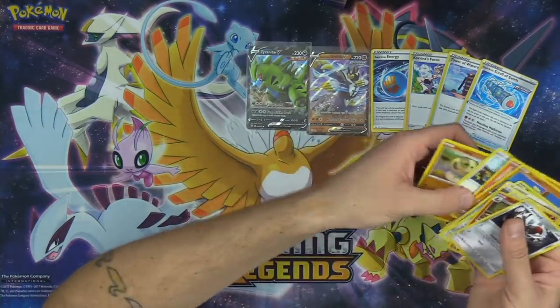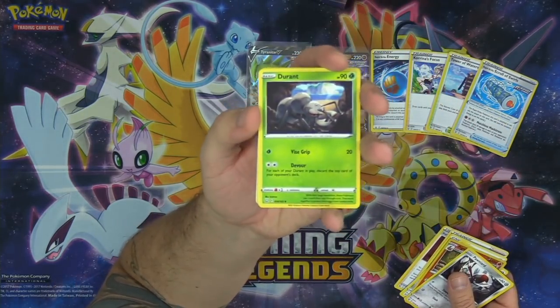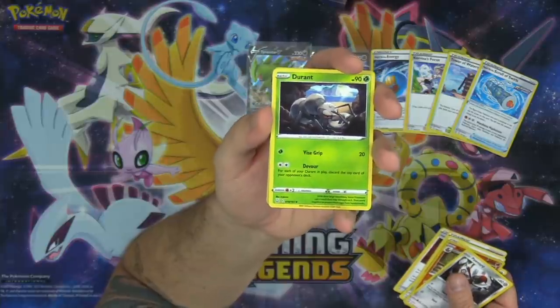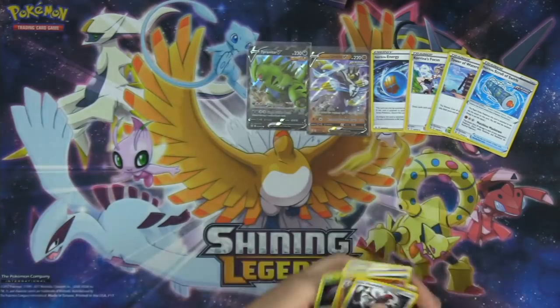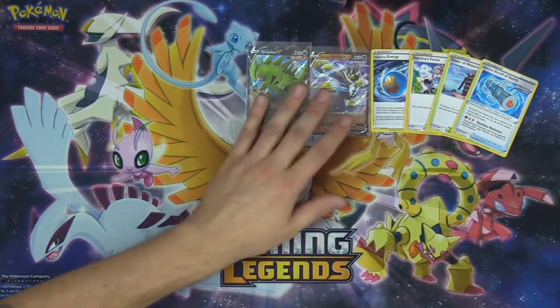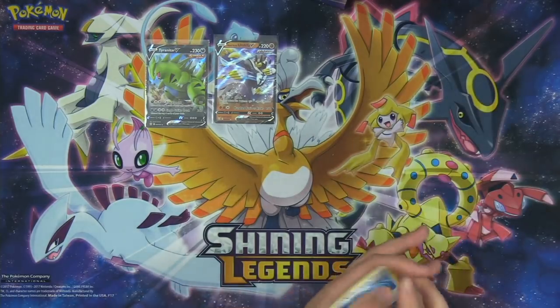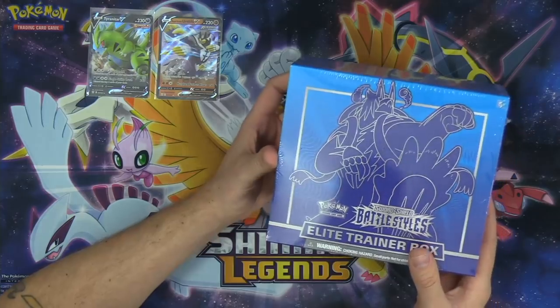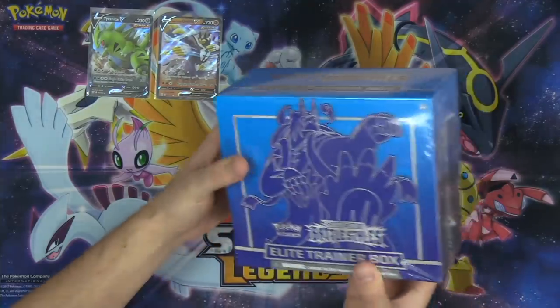I didn't talk about the new Durant in my set preview, but it does have that mill attack — you can discard cards off the top of your opponent's deck for each Durant you have in play. So our first ETB is looking real solid with a Tyranitar V and a Rapid Strike Urshifu V.